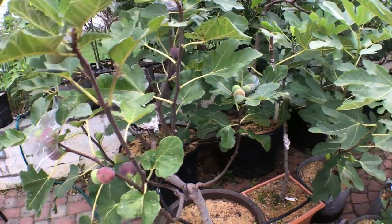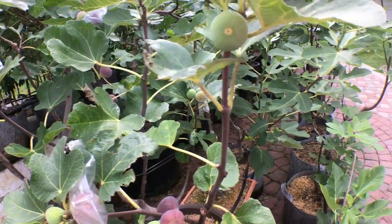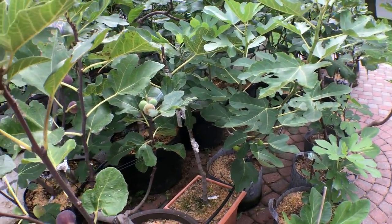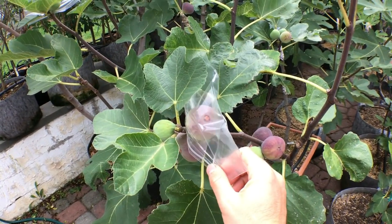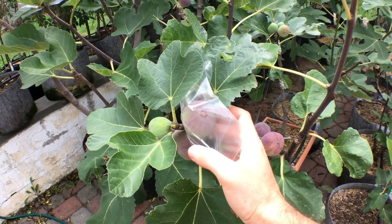Every fig that ripened in the last week — about 40 or so figs — I've had to throw out, take them off the tree. Just a complete waste of my time. I'm hoping that the bag will stop some of this rain from hitting the fig itself.